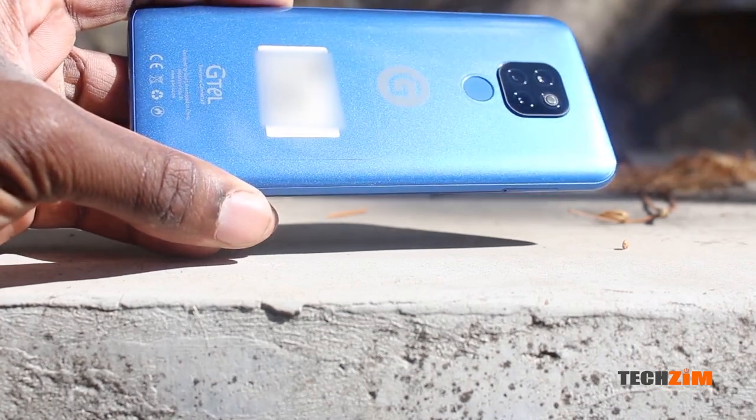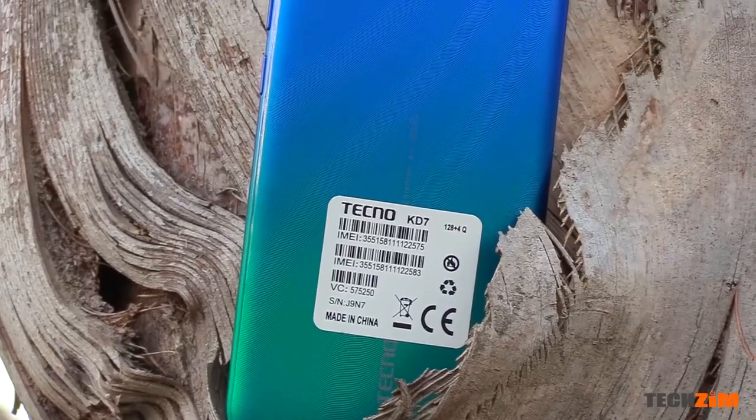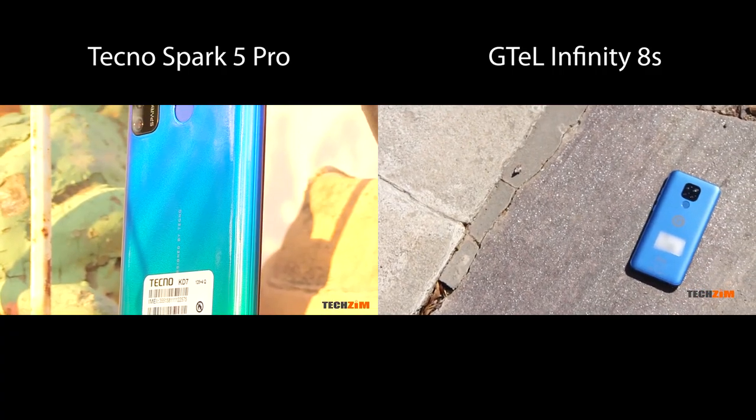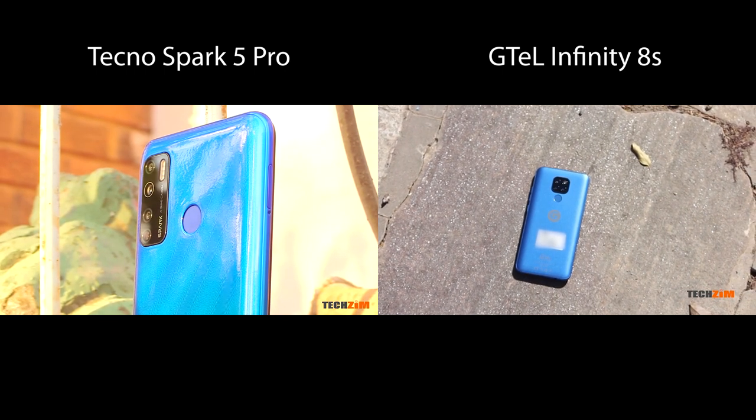A little while back, I did a review of the G-Tel Infinity 8s and the Tecno Spark 5 Pro. Both these phones are similarly specced and similarly priced, and we are here to find out which one is better value.